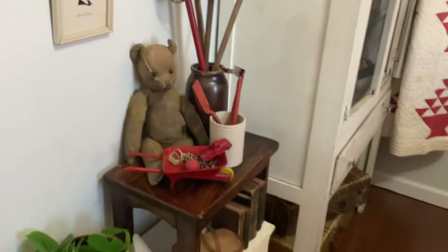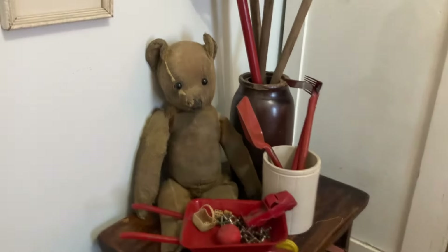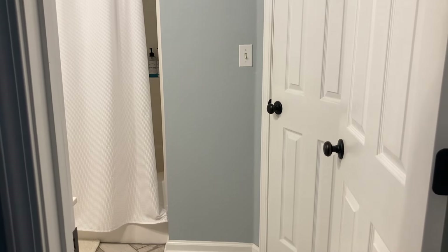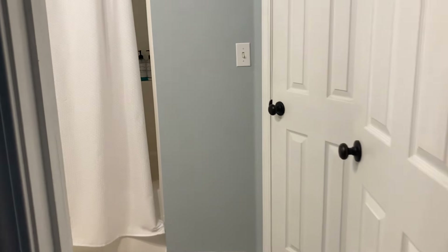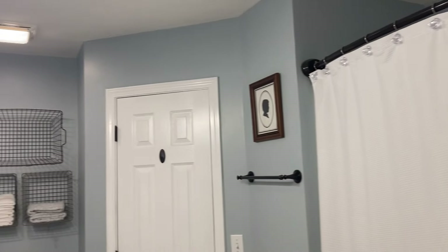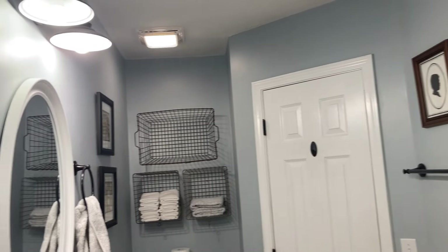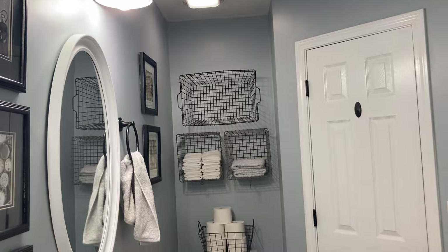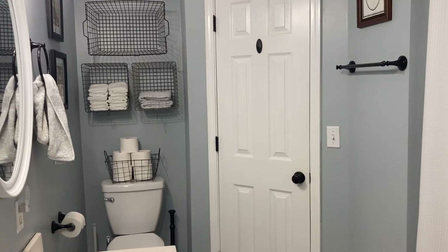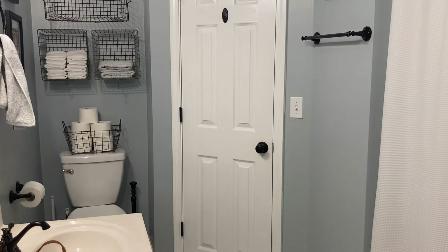Hold on guys, I'm going to show you the next thing we're going to be doing, and that is going to be my master bath. And this room for sure is blue. So guess what? I found another gallon of the paint — I am so excited.